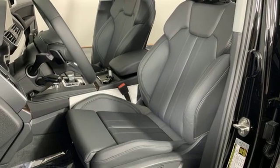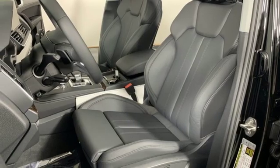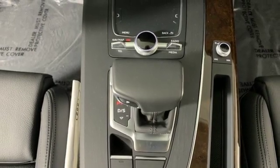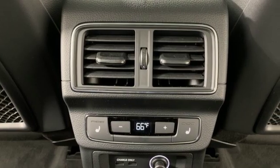Streaming audio, doors and push button start proximity key, dual zone climate control, configurable instrument gauges, and intercooled turbo inline four-cylinder engine.